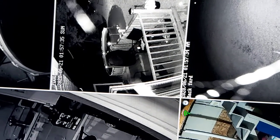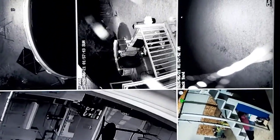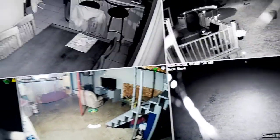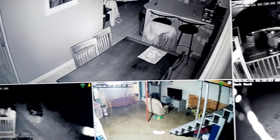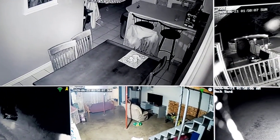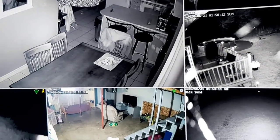Anyway, enough of this. I will let you go. If you have any questions about this system, just let me know — it's well worth the money. There's the box. It's got a one terabyte hard drive inside, comes with a mouse, and it's all wireless except you do have to plug your cameras in. Anyway, thanks for watching — didn't mean to waste any of your time.